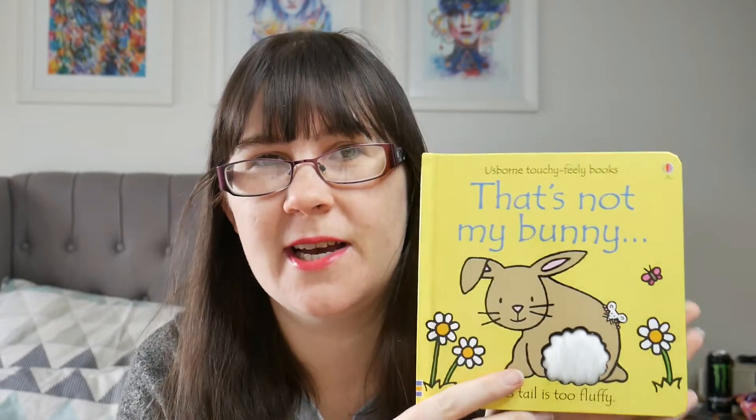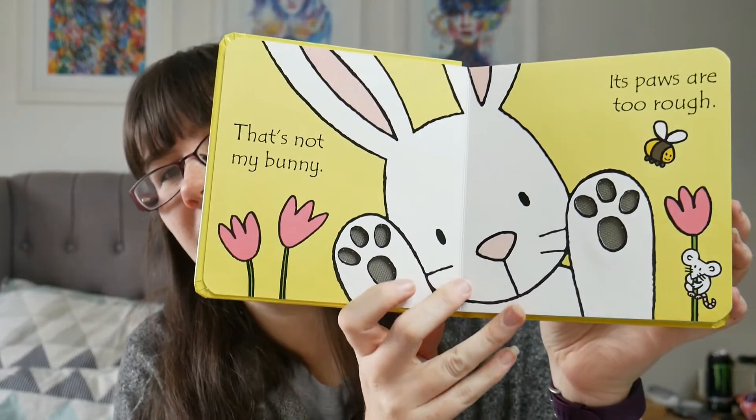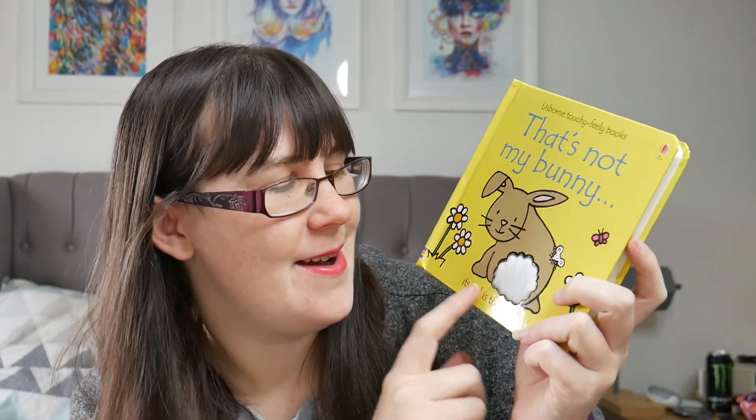And then the last thing I've bought him is 'That's Not My Bunny.' Last year I bought him 'That's Not My Lamb' and this year he's got 'That's Not My Bunny.' He loves these Usborne touchy-feely books. He's got three of them now — we've got lamb, we've got donkey which I bought him for Christmas, now we've got the bunny, and we've got Elf as well. I got this off Amazon — they're usually £6.99 RRP but I think I got it for £4.99.